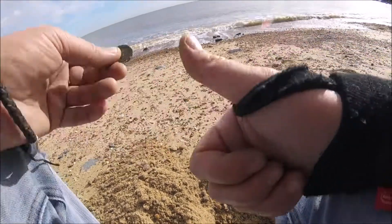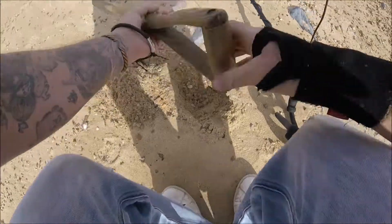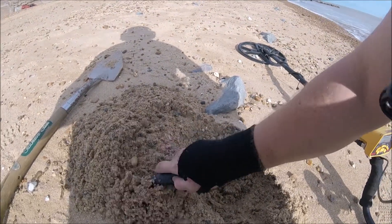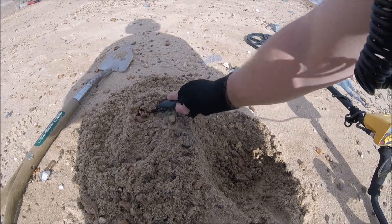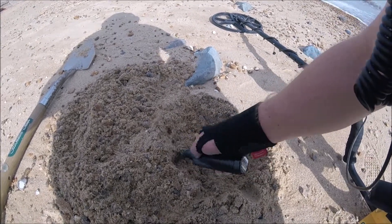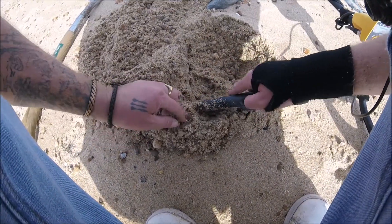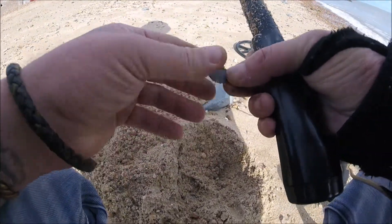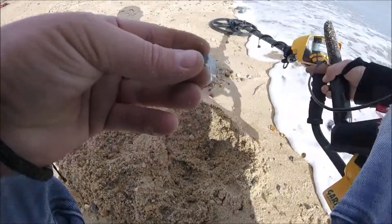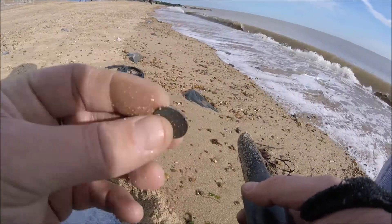I've got about another hour, let's keep going. Good solid tone here guys, only four inches but I've got a funny feeling it might be under a rock. It's a coin — would you believe it, it's another half penny. Nearly got my control box wet then. Another half penny to the collection.